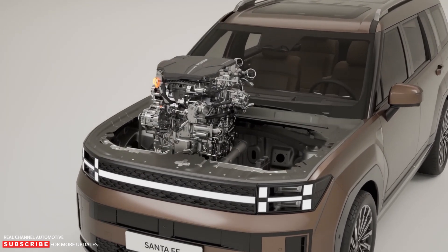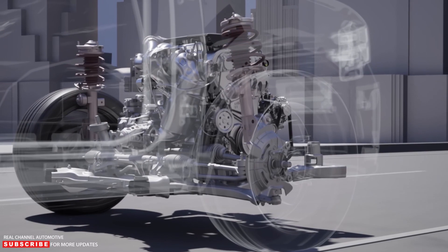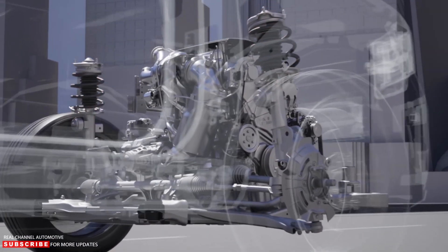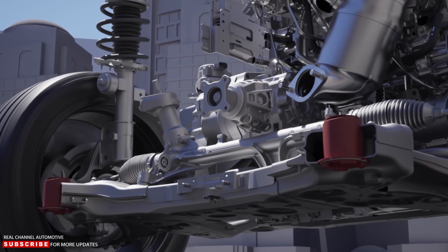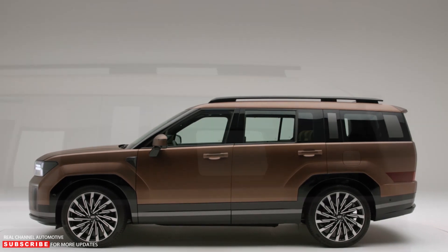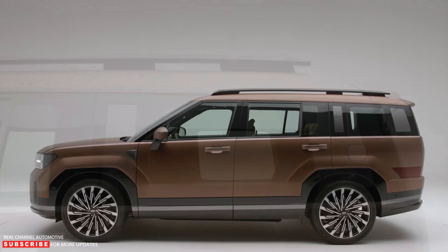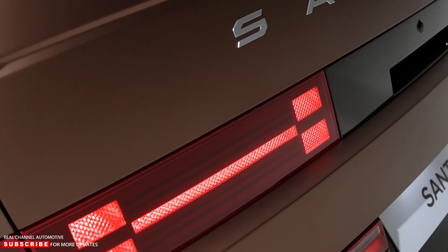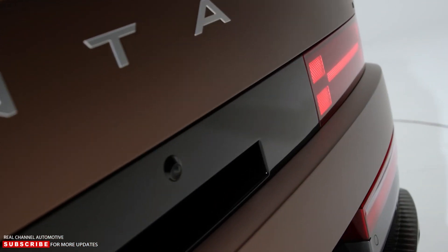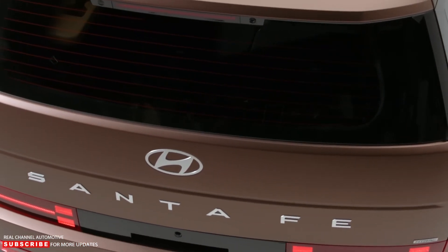Hyundai will offer two engines for the 2024 model year. The base unit is a turbocharged 2.5-liter four-cylinder making 277 horsepower and 311 pound-feet of torque, with an 8-speed automatic transmission optionally available with paddle shifters. The Santa Fe Hybrid receives a turbocharged 1.6-liter four-cylinder engine and an electric motor, with combined output of 226 horsepower and 258 pound-feet of torque, reaching the front or all four wheels through a six-speed automatic gearbox with standard paddle shifters.